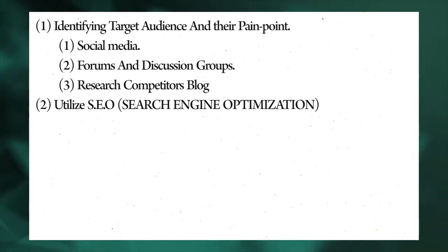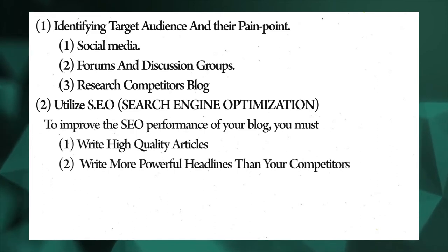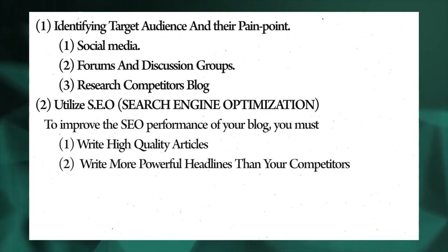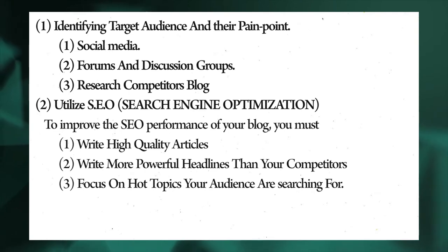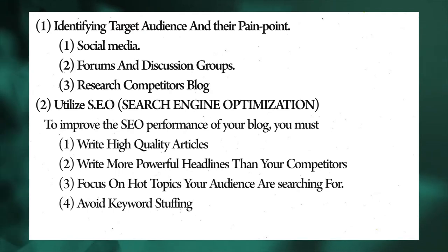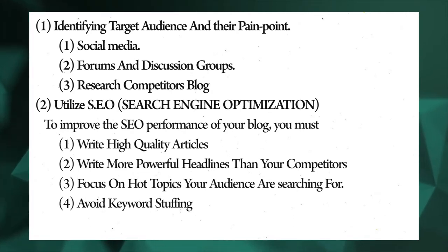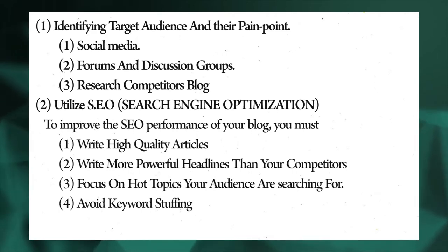To better improve your SEO performance, you must: one, write high-quality articles; two, write more powerful headlines than your competitors; three, focus on hot topics your audiences are searching for; and four, avoid keyword stuffing. Additionally, keyword optimization is essential to ensure your content ranks on search engines. SEO tools you can consider include SEMrush, Ahrefs, and Moz.